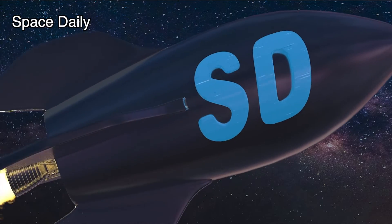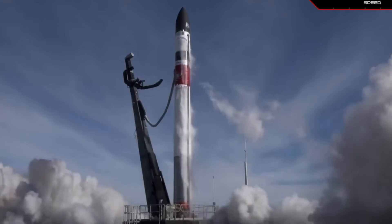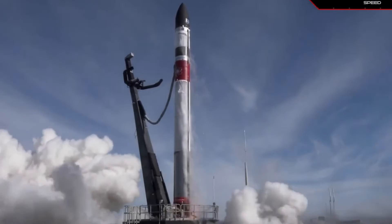Hello, you're on the Space Daily News channel. Rocket Lab just did something we've never seen before.